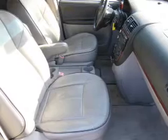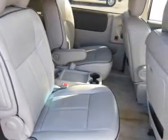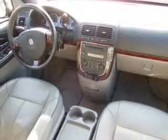Rest easy knowing this vehicle comes with a Carfax Vehicle History Report from Carfax, the most trusted provider of vehicle history information. Great quality at a great price.